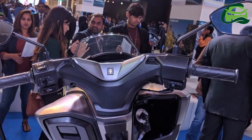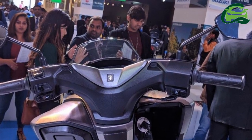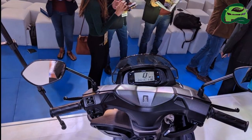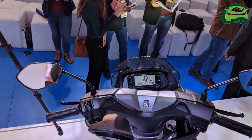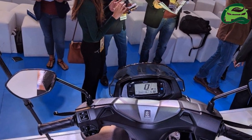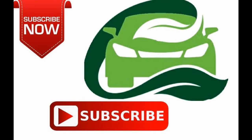The Suzuki Bergman Street comes equipped with telescopic front forks and a hydraulic-type monoshock at the rear. It receives 12-inch front and 10-inch rear alloy wheels wrapped in 90-section tubeless tires. For more updates, subscribe to MotoGuru.